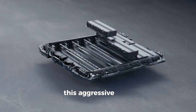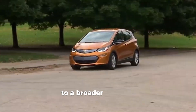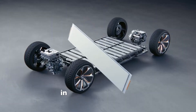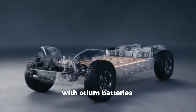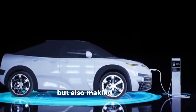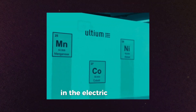This aggressive cost reduction not only makes electric vehicles more accessible to a broader range of consumers, but also positions General Motors as a formidable competitor in the electric vehicle market. With Altium batteries, General Motors is not only delivering on its commitment to sustainability, but also making strides towards economic viability in the electric vehicle sector.